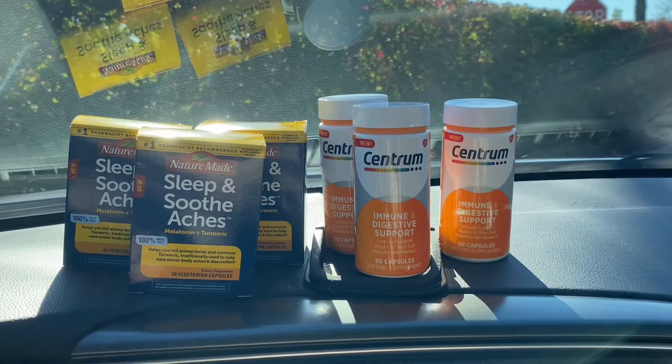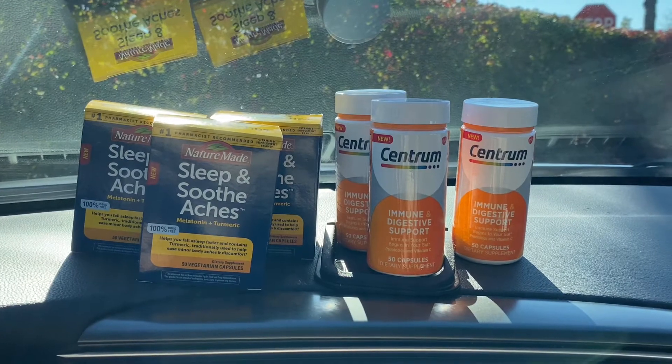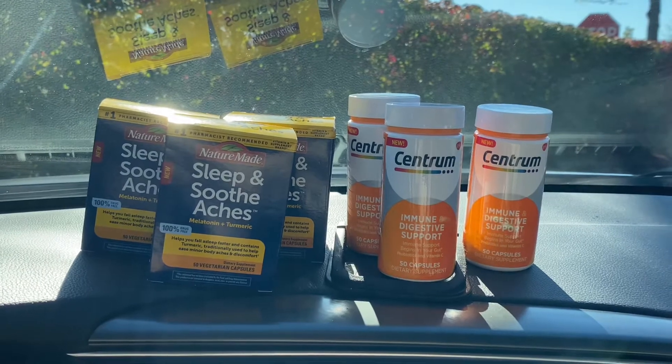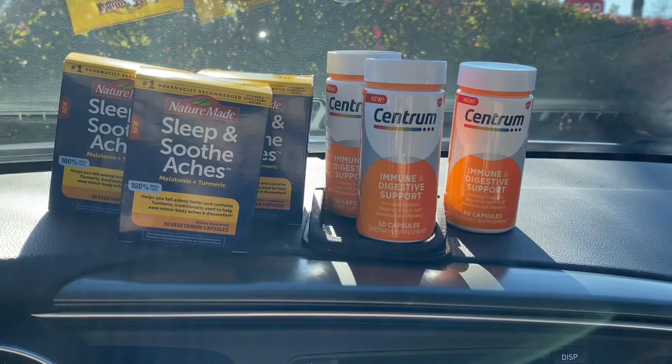They came out to be free — yes, free! Before I get started with this video, please like my video because you already know it's gonna be great. And if you're not subscribed to my channel, please subscribe. I'll show you how to blow coupons and not money, honey!